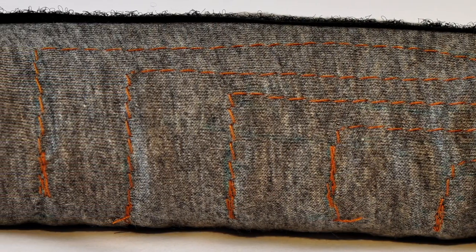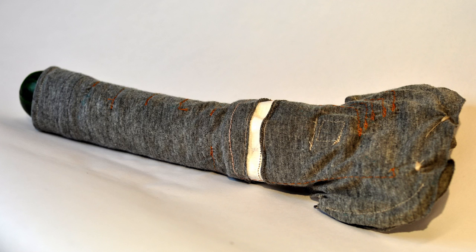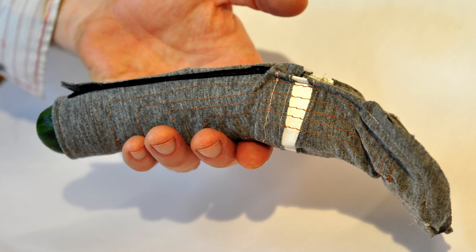To better prototype the types of sensations you could get from such a device, we made a soft, stimulating sleeve with conductive arrays of electrodes along the sensitive underneath part of the shaft.